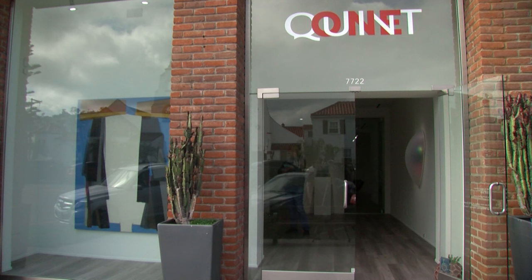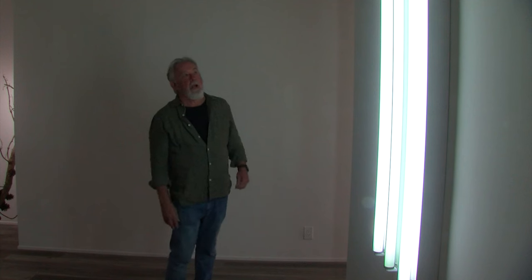More of Irwin's work is on view at the nearby Quint Gallery in La Jolla. Some pieces use actual fluorescent light tubes that transform and captivate when lit up. Others remain intentionally unlit.